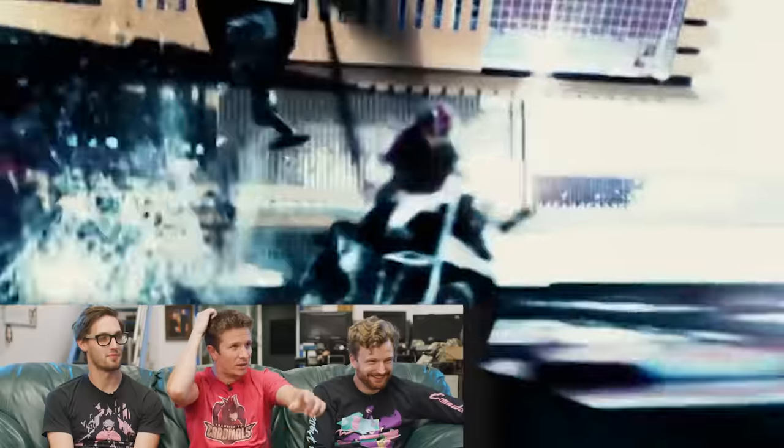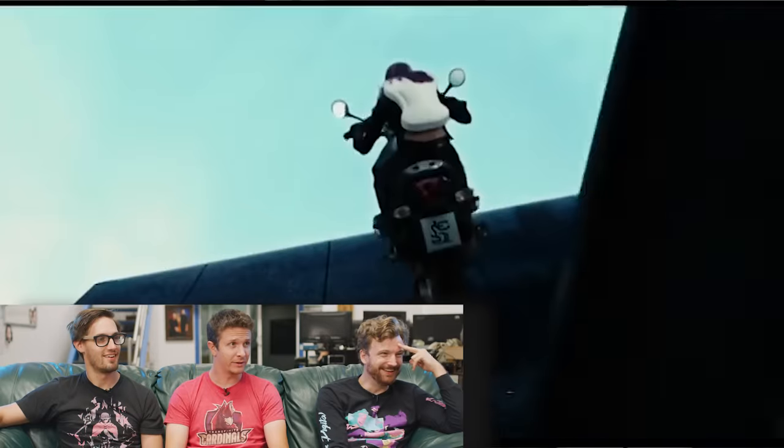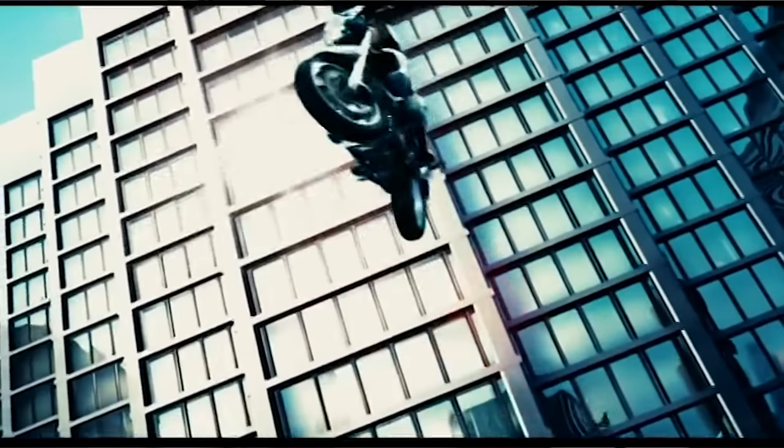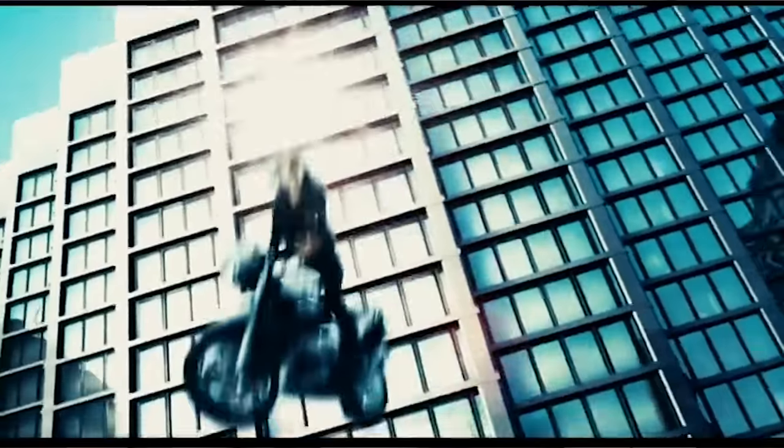Look at those particles shooting out of the side of the building when she goes straight up — they're not tracked! They just drift. They're just placed — physics have been 100% ignored. What is happening right here? Some poor artist is having to hand-track this into the shot way after the fact with no tracking data.